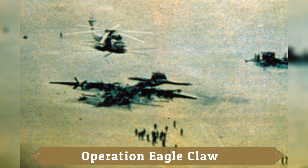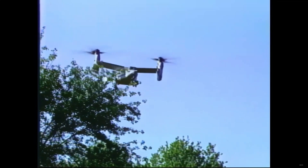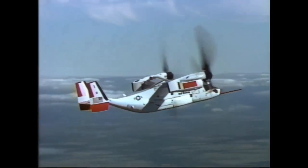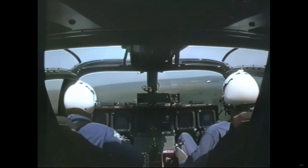The Osprey was conceived in the aftermath of the failed 1980 Operation Eagle Claw. That mission underscored the need for an aircraft capable of inserting and extracting personnel hundreds of miles from the base, yet requiring only a small footprint for takeoff and landing. The V-22 answered that requirement by bridging the gap between helicopter and fixed-wing aircraft like no other platform before it.